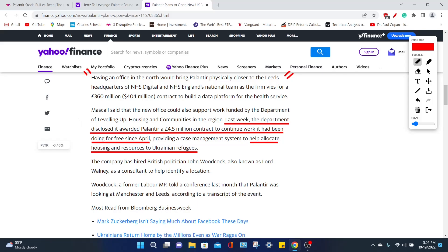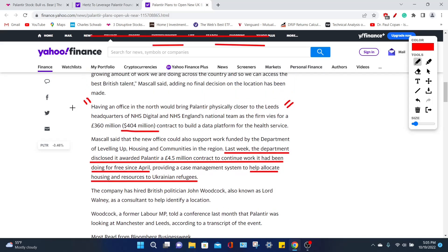Right now, they are mainly operating within the company to help allocate housing and resources to Ukrainian refugees. So overall, this is a very positive news update. If Palantir does land that $404 million contract, that is going to be exquisite for this company and, of course, their overall stock price.